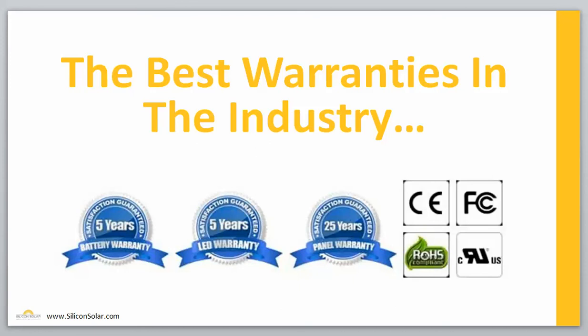Speaking of our warranties, every EnviroLight kit has a five-year battery warranty, a five-year LED warranty, and a 25-year solar panel warranty. These are the best warranties of any solar billboard lighting system you're going to be able to find. It just guarantees that Silicon Solar and EnviroLight are going to outperform any of our competition, and you can trust that what you're getting from us is going to deliver the maximum return on your investment over the lifetime of the system.